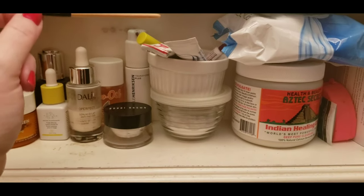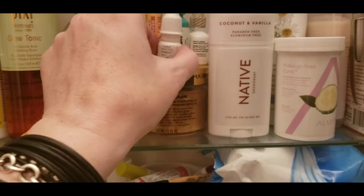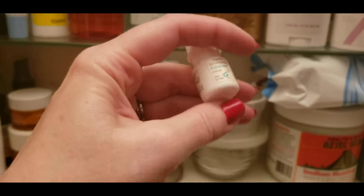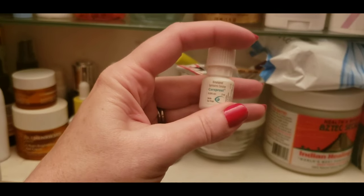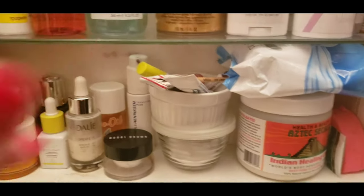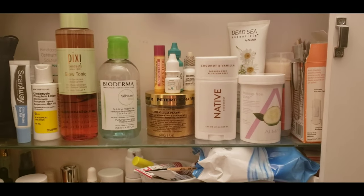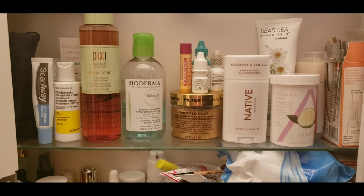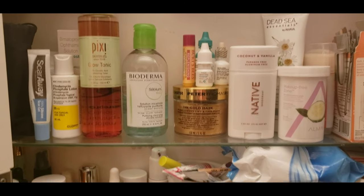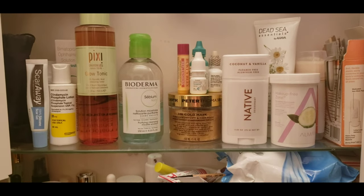This is a little brush I use with this stuff, which is Latisse — a generic form called CareProst. I paint that on my eyelids usually every night. I've been using it a very long time so you don't have to do it every night — if I forget, I don't worry about it. But that is stuff that makes your eyelashes grow and it really works and it's really awesome.